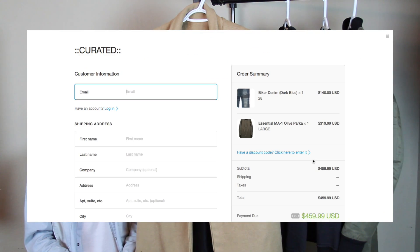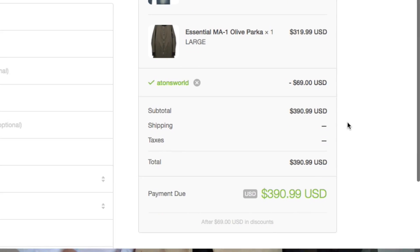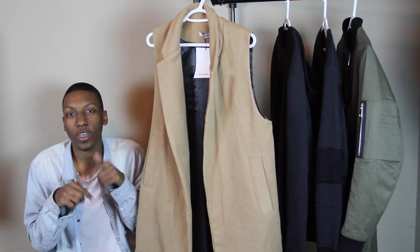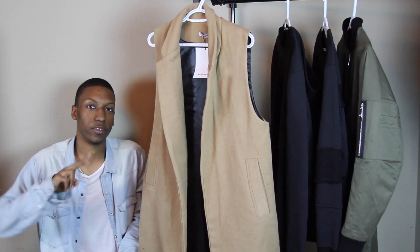There are a bunch of other items on their site as well, of course embellished jeans, and a bunch of new brands coming in soon. Go ahead and check that out — links are always in the description below. Do me a huge favor and click the thumbs up. I'll see you guys on the next video. Peace.